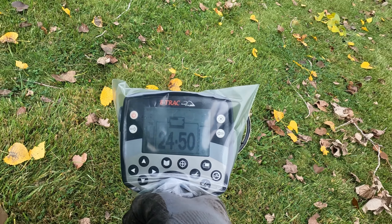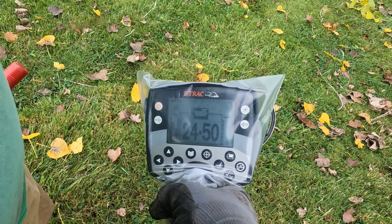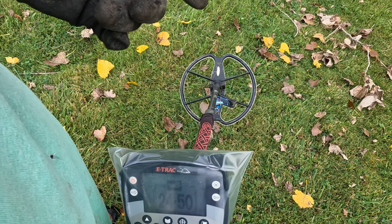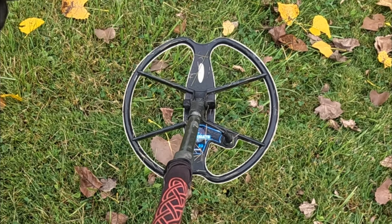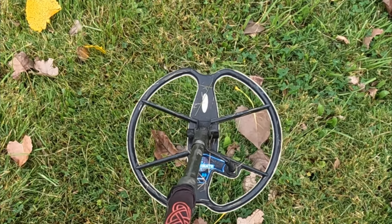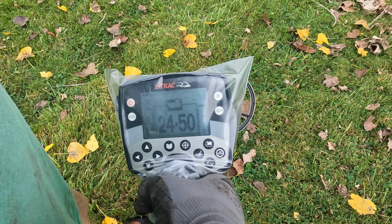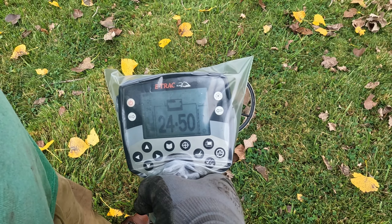Pay no attention to the Ziploc bag over the E-TRAC today, but I'm out here in the field. I found some quarters the other day with the T2, but I've got the 13-inch Detech coil on, and I'm just going to concentrate on some deep coin signals out here again, see if I can get lucky again. I got this signal here.